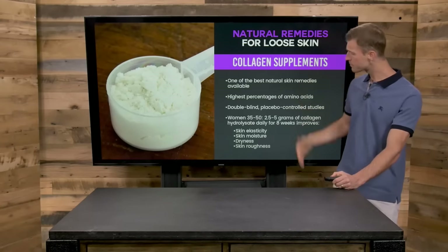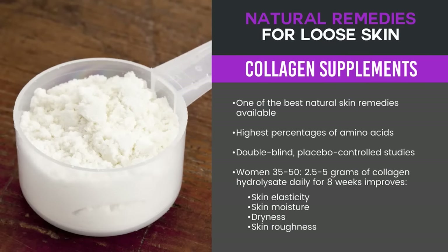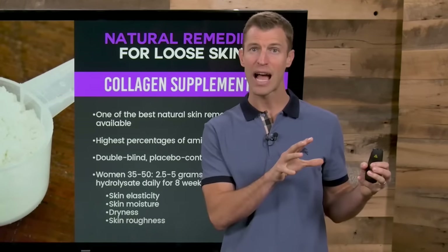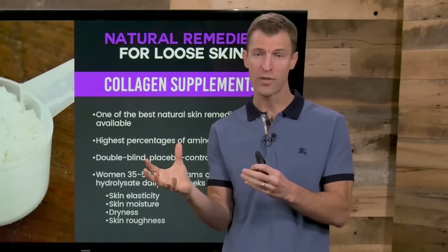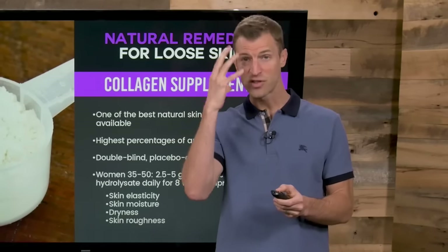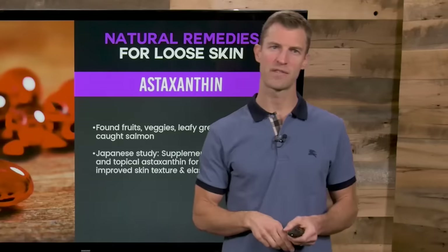These supplements have been clinically proven to help with skin elasticity, skin moisture, dryness, and skin roughness. There was a double-blind placebo study that found that women between the ages of 35 and 50 who took about two to five grams of collagen a day saw improvements in all these things in just eight weeks. I had my own relative who started using a multi-collagen protein supplement along with a bone broth supplement, and she said after just two weeks, she noticed a tremendous difference in her skin, her hair, and her nails.